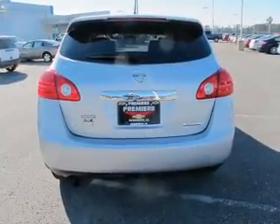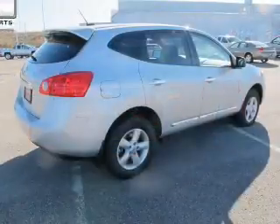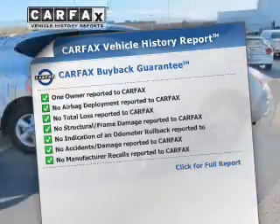You will appreciate the safety feature of anti-lock brakes. Pamper yourself with memory settings. This vehicle comes with a Carfax report, which reduces your buying risk by providing the vehicle's history before you purchase.